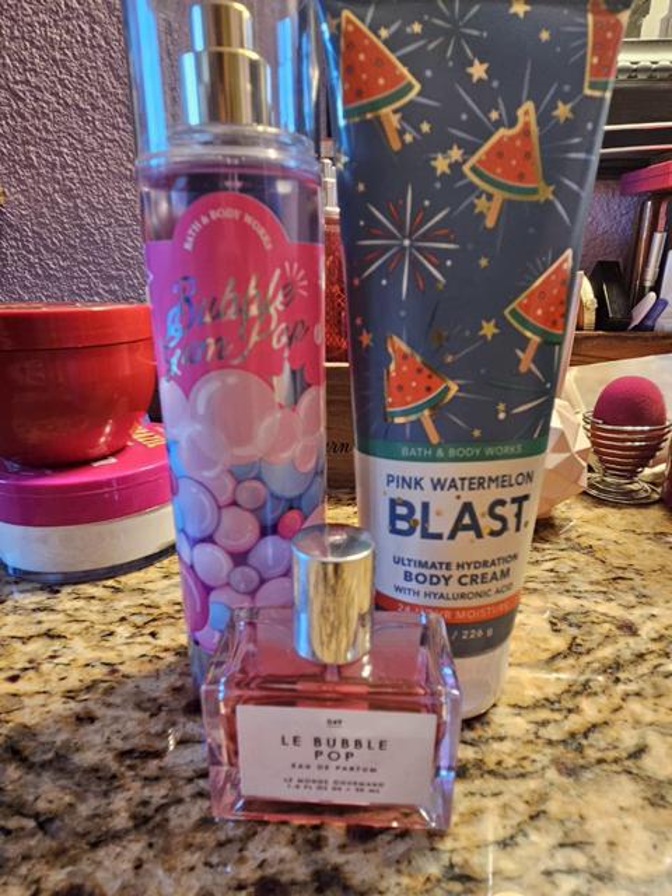So next up with Bubblegum Pop and Pink Watermelon Blast, I used Le Bubble Pop by Gourmand Beauty. I don't love this fragrance — I think it's supposed to smell like bubblegum, but I feel like none of their fragrances really smell like what they're supposed to. I'm just not impressed with their fragrances. I actually got like a rose note in this, so it kind of reminded me of Moschino Toy 2 Bubblegum, which I don't like — I actually decluttered it at the beginning of the year. So I finished this perfume up, and I'm glad that I did because I didn't really enjoy it. This was nothing special.